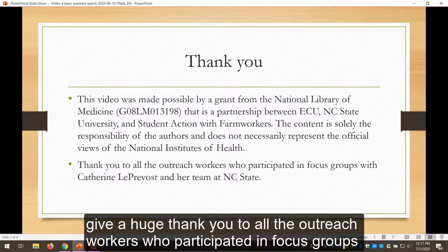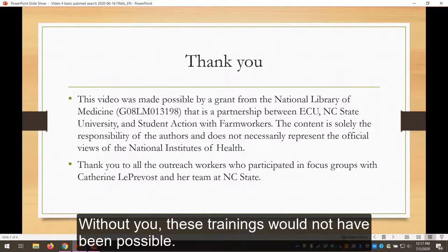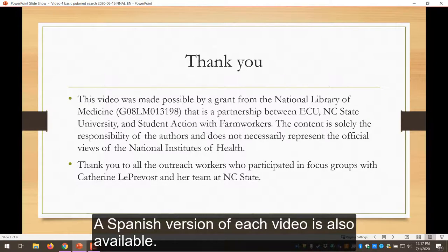We wanted to give a huge thank you to all the outreach workers who participated in focus groups with Catherine Le Prevost and her team at NC State. Without you these trainings would not have been possible. A Spanish version of each video is also available.